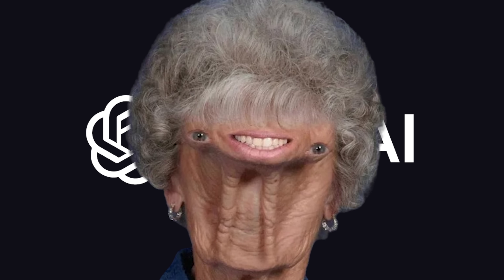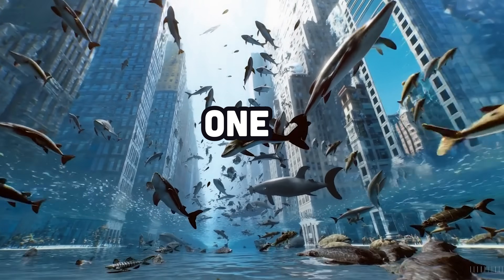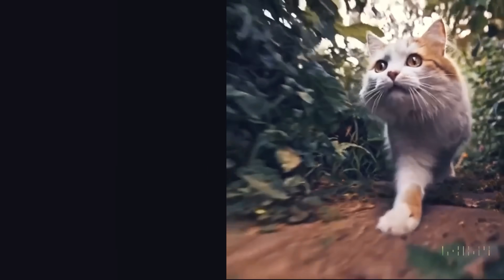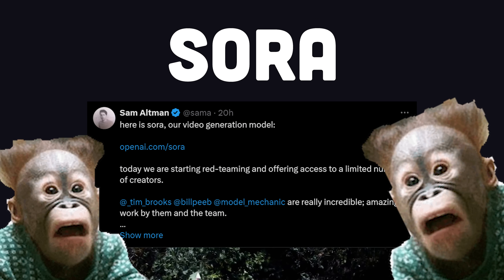Yesterday, OpenAI unleashed their latest monstrosity on humanity, and it's truly mind-blowing. I hope you enjoy a good existential crisis, because what you're about to see is one small step for man and one giant leap for artificial kind. We all knew that better AI video models were coming, but OpenAI's Sora just took things beyond our wildest expectations.